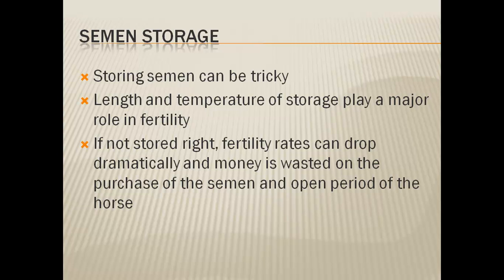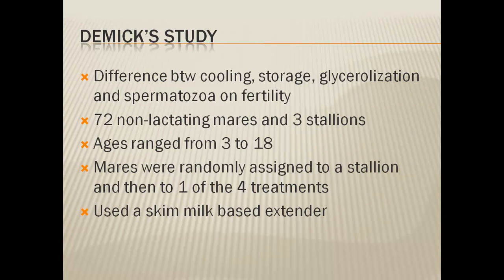It also increases the open period for mares being bred. The first study I'll be looking at is Demic, and his study was done in 1976. He looked at the differences between cooling storage, glycerolization, and spermatozoa numbers and how they affect the fertility of sperm. In the study they looked at three stallions and 72 non-lactating mares, ranging in age from three to eighteen years. The mares were randomly assigned to a stallion and to one of four treatments.